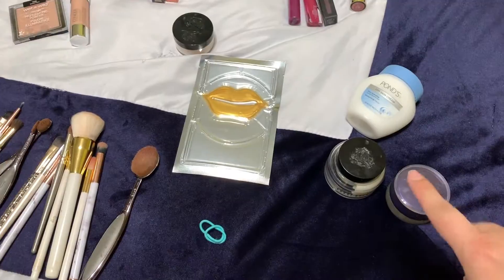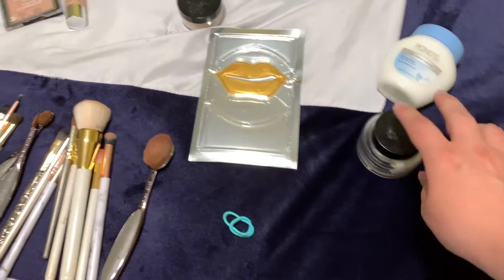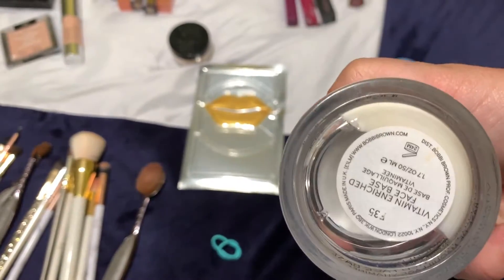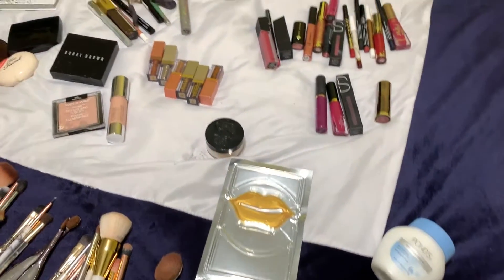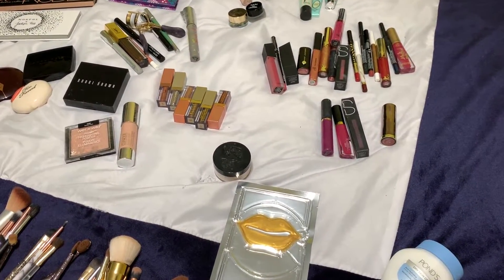My moisturizers — normally I use my Tarte. This is my primer. Then I use my Bobbi Brown, as you guys can tell, and then I use the pods. I use a lot of different moisturizers just because my face gets extremely dry, so I use a lot of moisturizers.